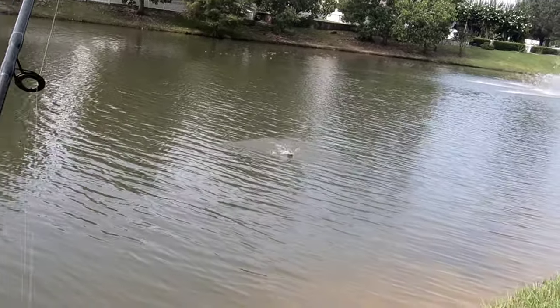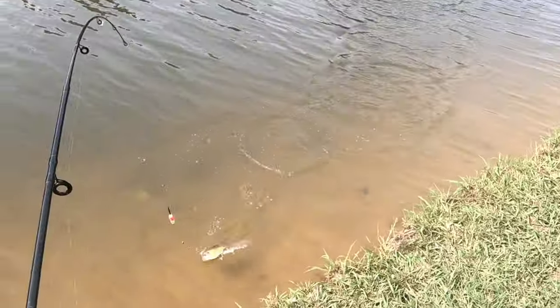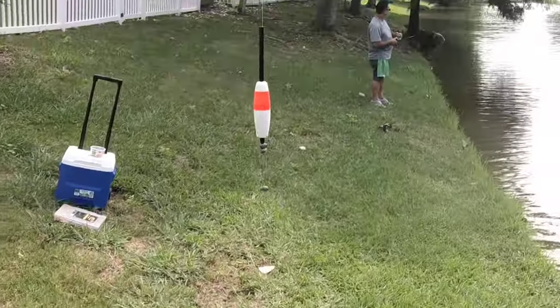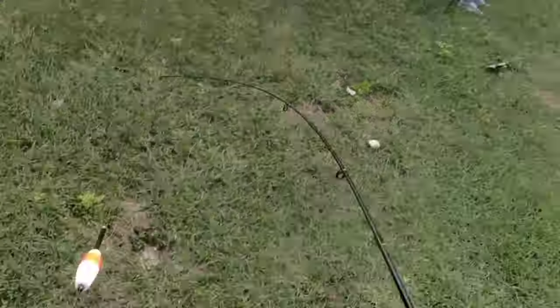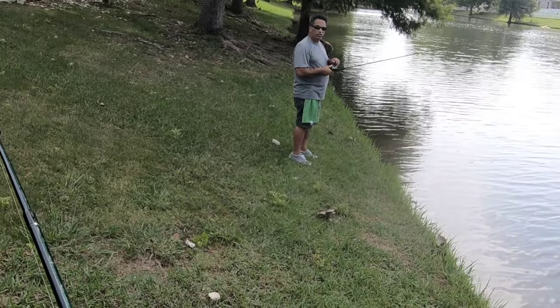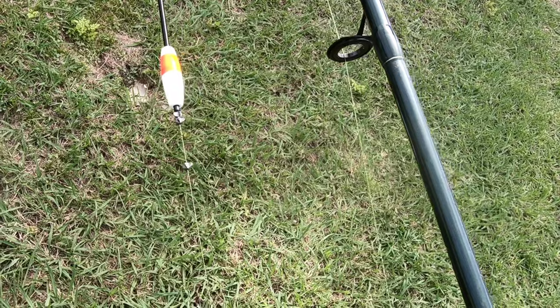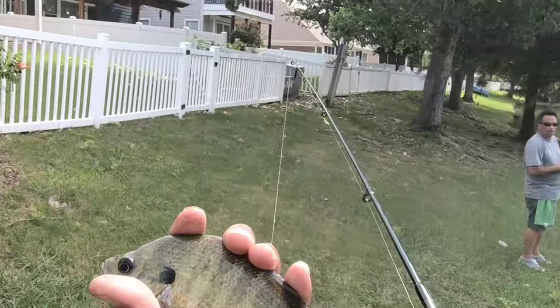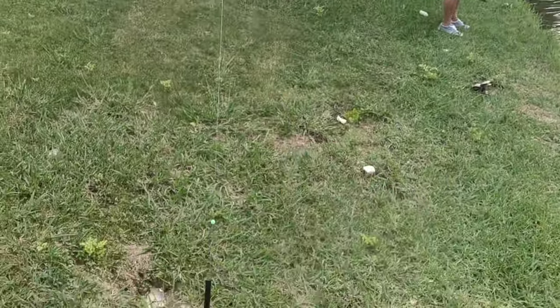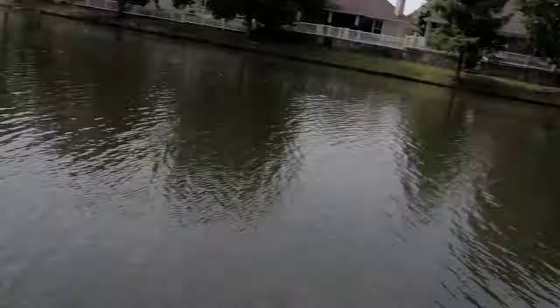There we go — feel the bluegill here, probably a red ear. Nice little bluegill. See, this is what I'm trying to take home to eat — these are the ones I like. Oh that's a nice one. You know what they like? Bacon. You only need one piece for the whole thing because they're so tough. That's a good bluegill right there — tough, yeah.